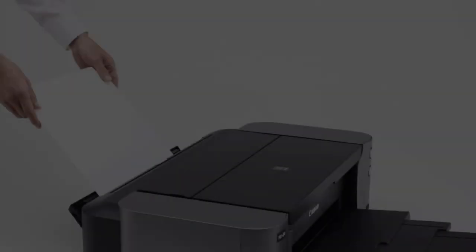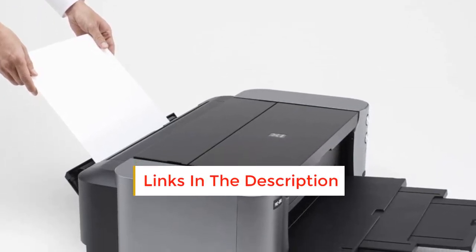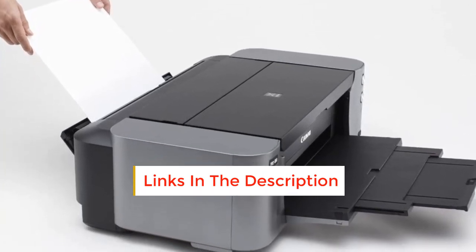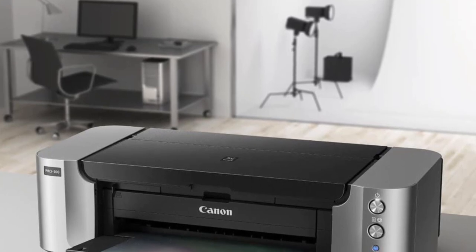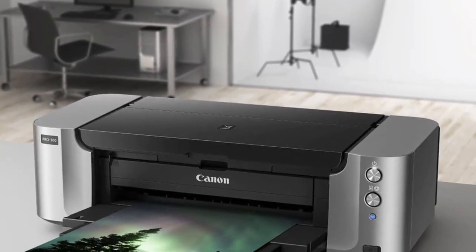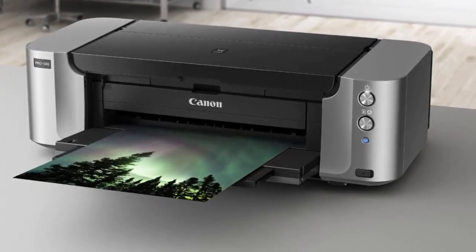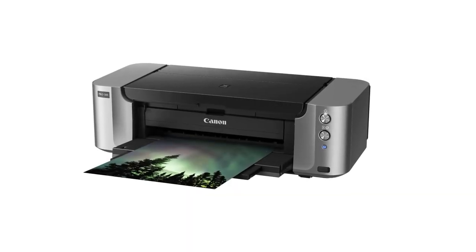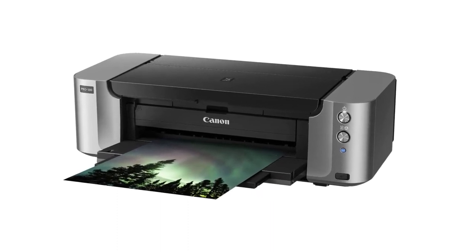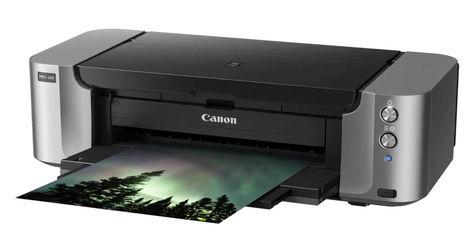Since these are separate tanks in black, gray, light gray, cyan, photo cyan, magenta, photo magenta, and yellow, you can individually replace and refill the tanks that run out. Features include mobile device printing, 4800 maximum DPI, wireless printing, high-speed USB, Ethernet, borderless printing, and 8 individual tanks. The inkjet printer supports AirPrint, which means you can print photos, web pages, documents, and emails from your Apple device without needing to install a driver. A front and rear tray are provided for versatile paper handling, including a dedicated manual feed in the back for thicker papers.